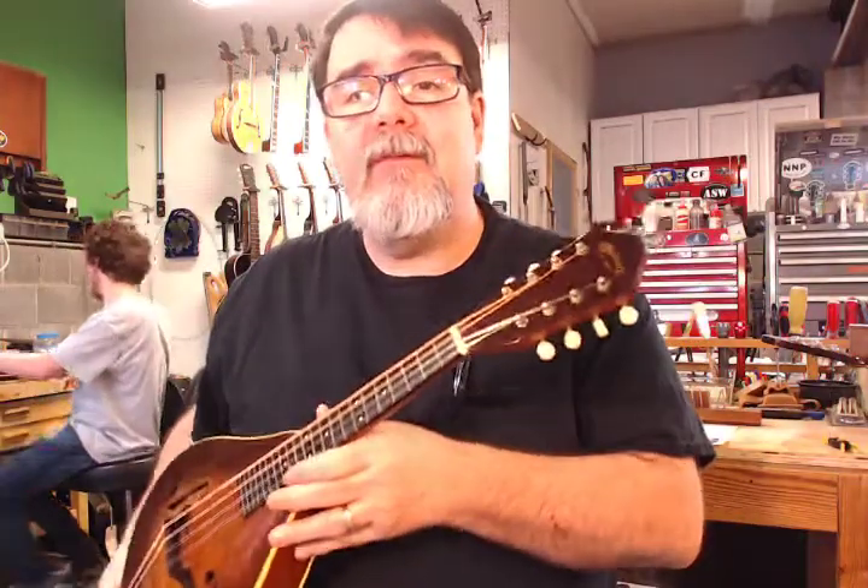Hey, this is Richie Donson with AcousticBox.com, Acoustic Box LLC, Chesterfield County, Virginia, the Richmond area of Virginia. And on behalf of Charles Johnson of Mandolin World Headquarters,